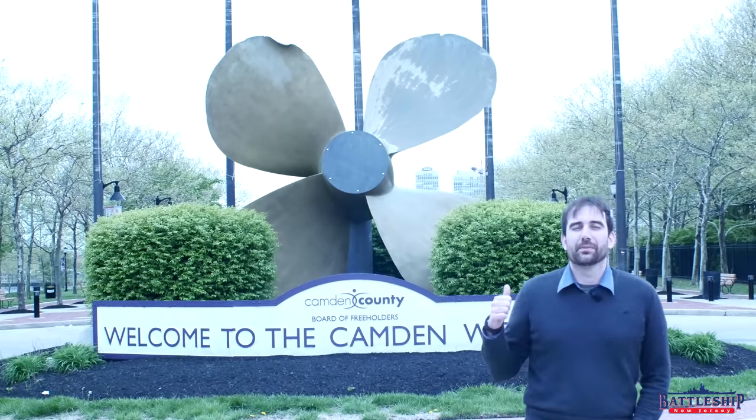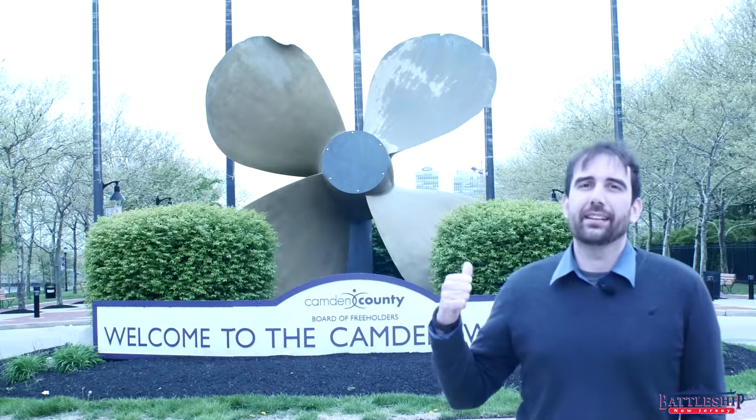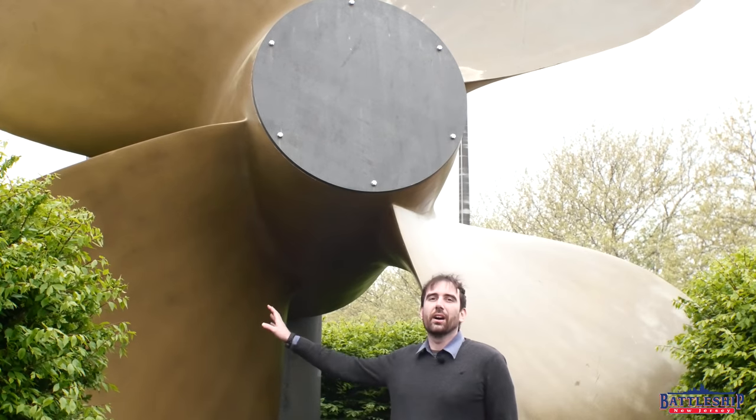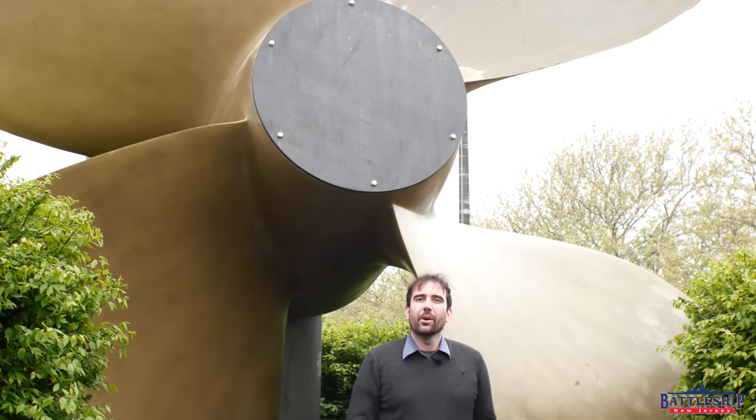This is one of Battleship New Jersey's four propellers. This one was on the ship in the 1950s and was donated to the museum in 1999, before the museum even had the ship. This 4,400,539 pound nickel, aluminum, and bronze propeller was donated by the Bontivoglio family.